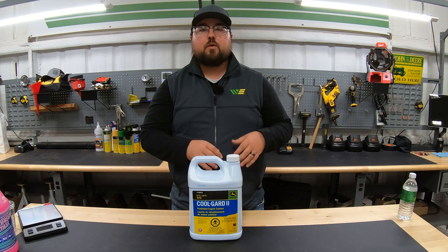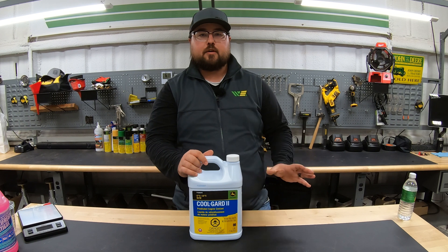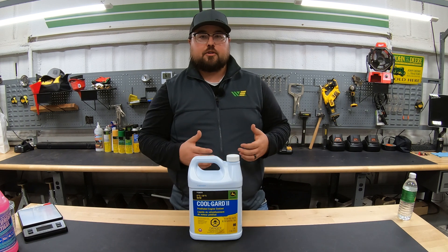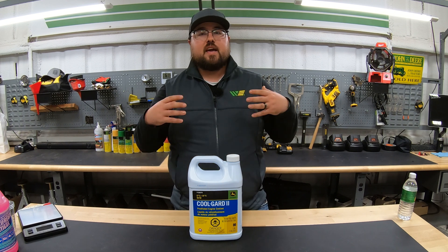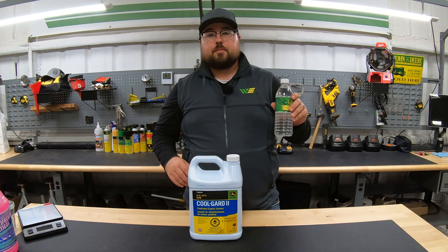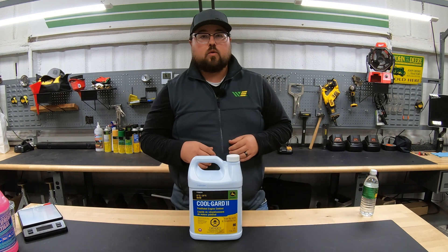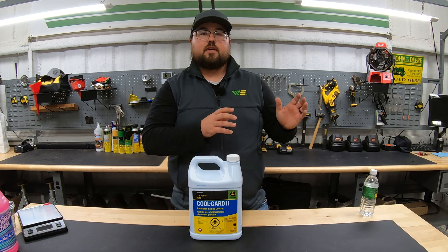Antifreeze by itself without any water added to it is solely going to be an antifreeze concoction. Without that water, you are not going to be able to raise the boiling temperature of that liquid and keep your engine safe from heat. What helps the antifreeze also be a coolant for your engine is that water, because water is going to be the heat displacement property of the coolant itself. Whereas if we only had the antifreeze in it, we're only going to be protecting ourselves against the cold.